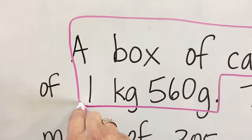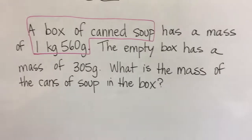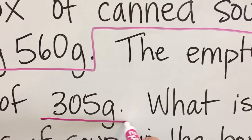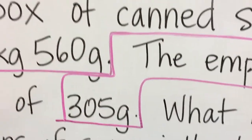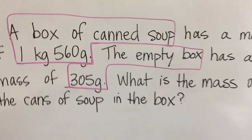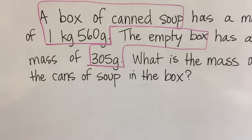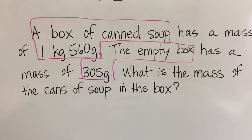Clue number one. There's another clue. It says once the box is empty, it has a different mass. So someone went in and took all the soup cans out. The mass of that box is right here. 305 grams for an empty box. Clue number two. The question is asking us how much mass do the cans of the soup have? Not the soup and the box, but just the soup. It doesn't tell us directly in the problem, but we can find the answer.